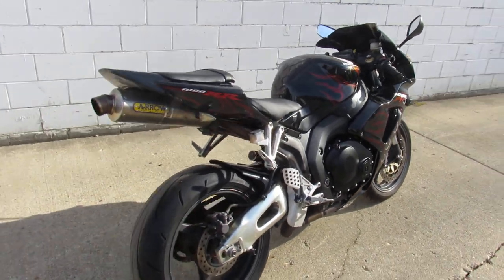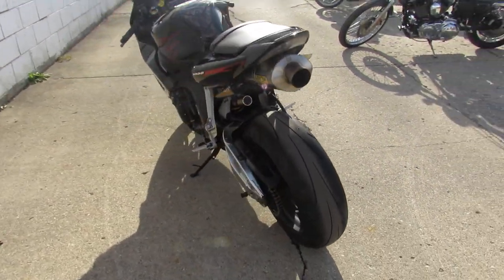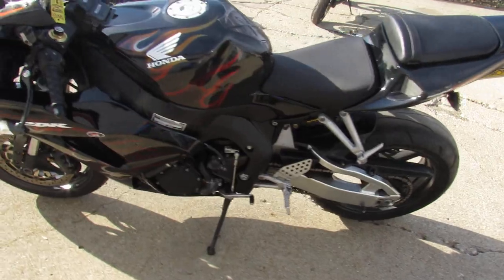Hey, anybody out there looking for a rider bike? We got them here at Approval Power Sports. We got over 150 used sport bikes, got over 350 bikes total, out-of-state financing, out-of-state shipping.